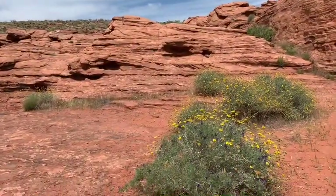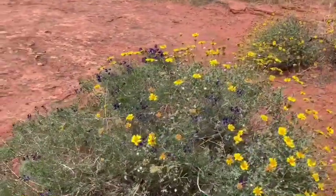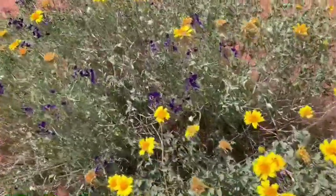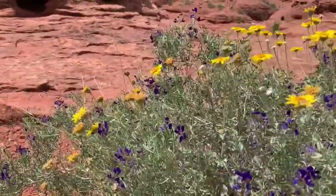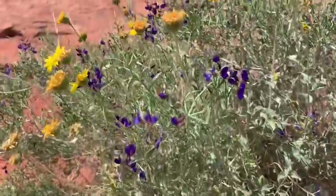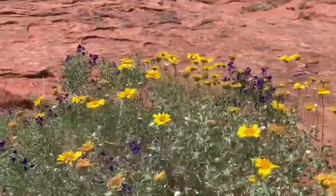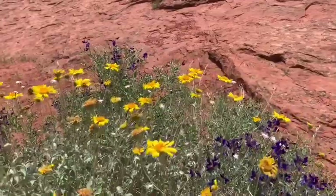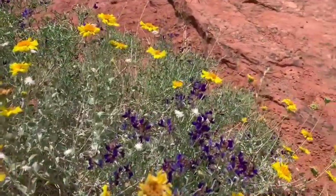I know flowers are so last week, but I really like this combo of the brittle brush and indigo brush growing right next to each other. I just feel like you can never have too many spring wildflowers. I think that the purple and yellow combination is super cool. Got a little honeybee there — good job, honeybee.